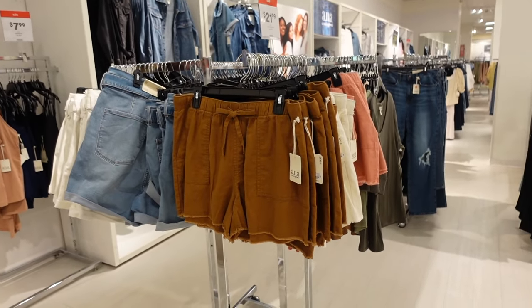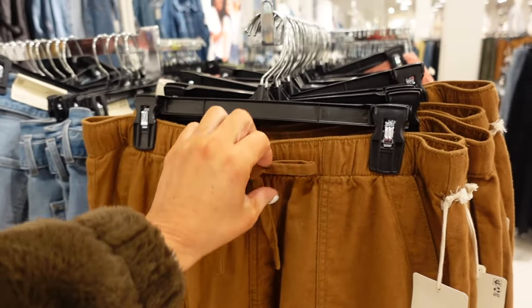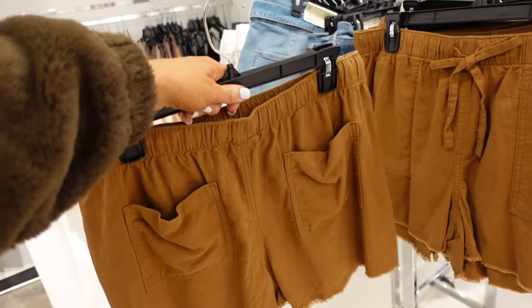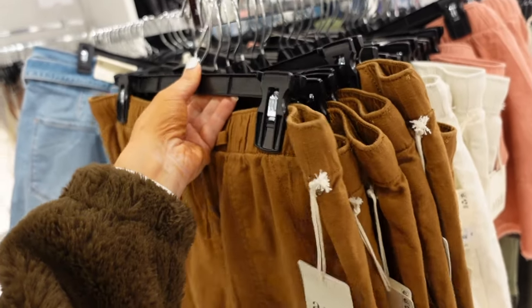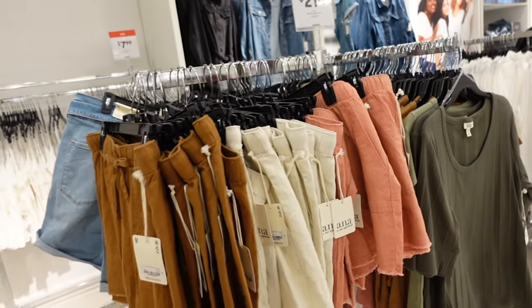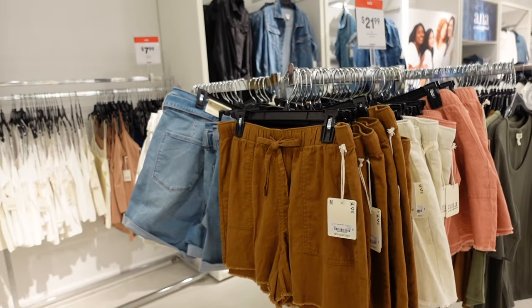Pull-on linen shorts from ANA. So these have that elastic waistband, drawstring, the side pocket, raw hem with the pork chop pockets and pockets on the back. The brown also comes in khaki. There's that rust color and they're regularly $32, on sale for $21.99.